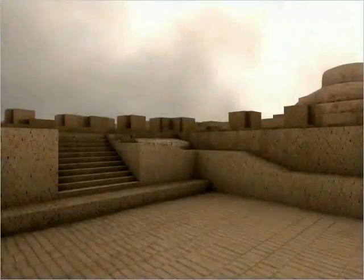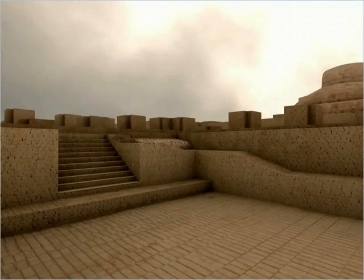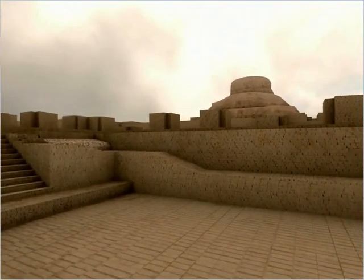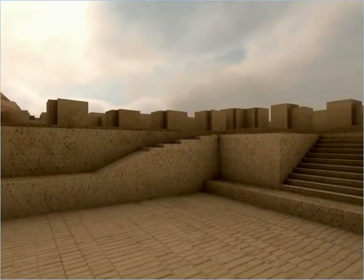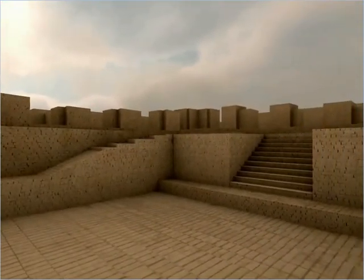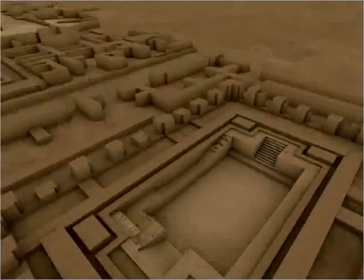Every ruin has a story to tell. A story of its glorious past. A story of what brought about its present. A story of what it might have been to what it has become.